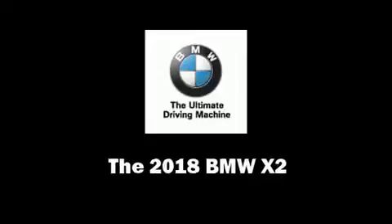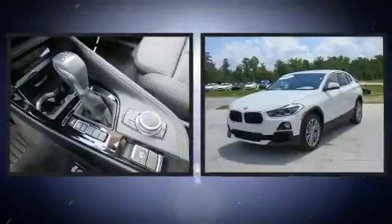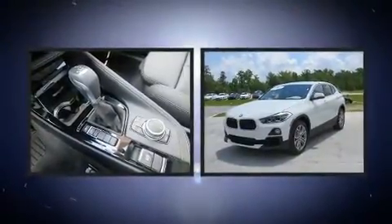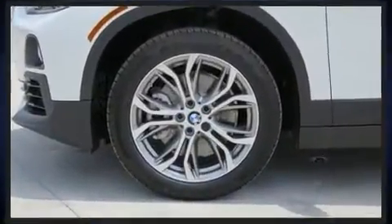The 2018 BMW X2. This four-door, five-passenger coupe stands out among competitors in its class. BMW made sure to keep road handling and sportiness at the top of its priority list.